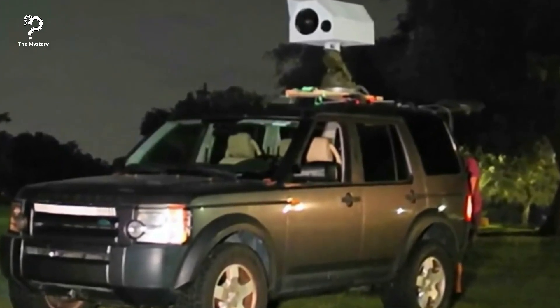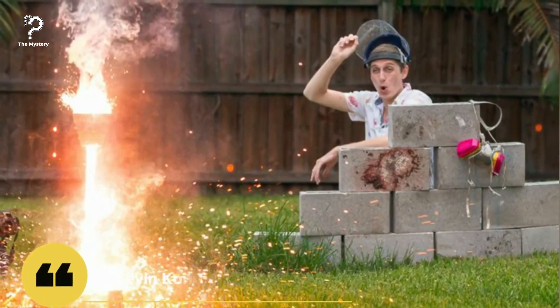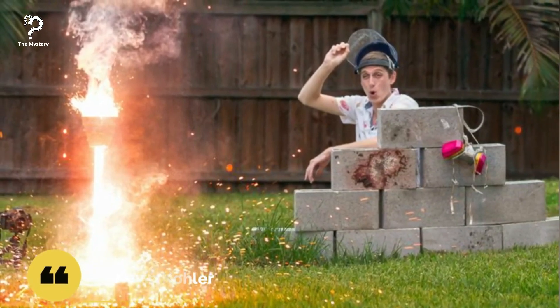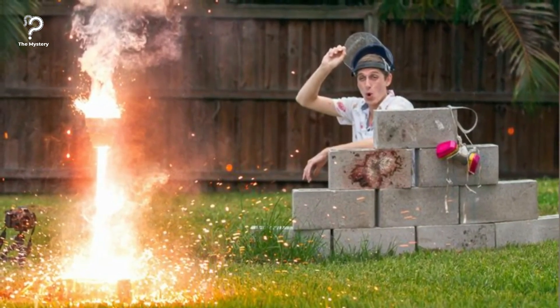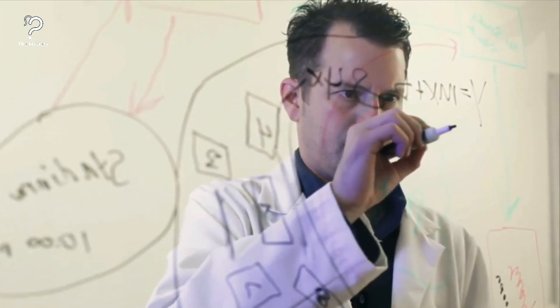What kind of person would be crazy enough to build such a dangerous device? None other than Kevin Kohler, YouTube's own Backyard Scientist. Kevin's reputation for wild experiments was known far and wide, yet with this latest effort, the amateur scientist was really looking to push the boundaries.